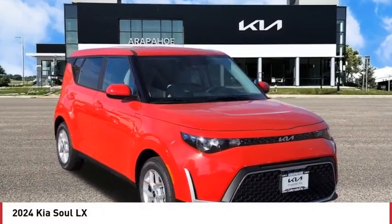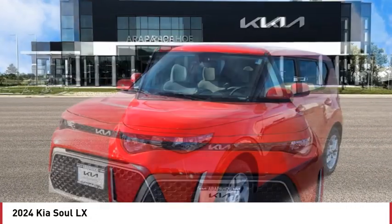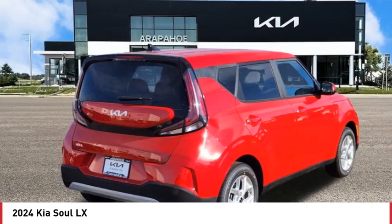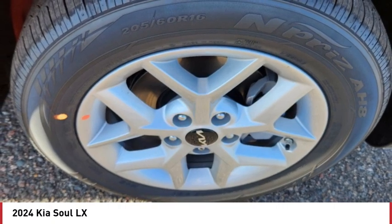Looking for the right vehicle? Check out the 2024 Soul. The Soul is quick and ready with its innovative, catchy style — a sharp, roomy and well-fitted cabin, and a comprehensive list of safety and fun features.